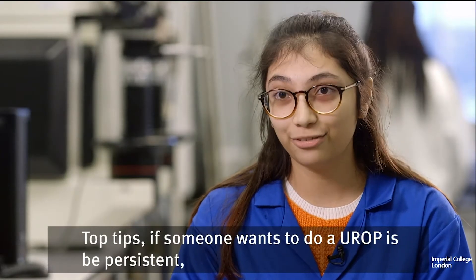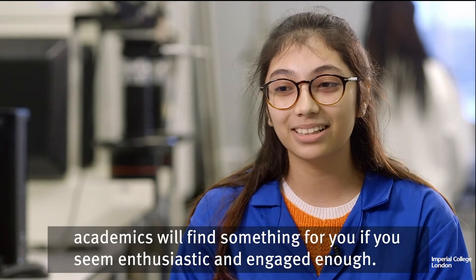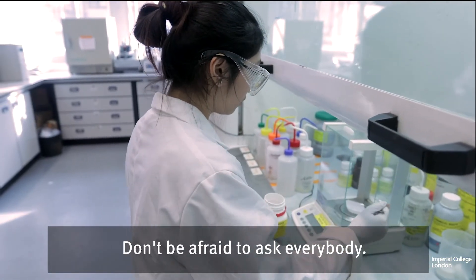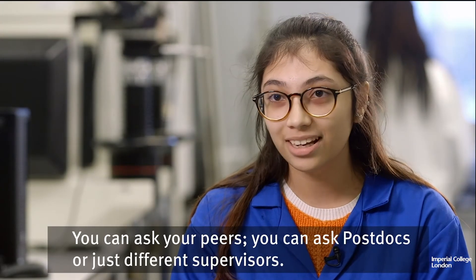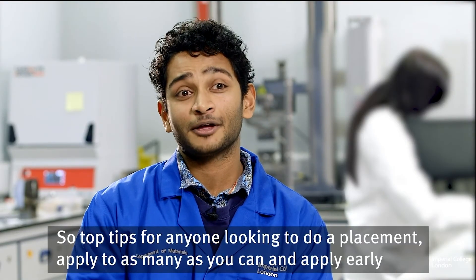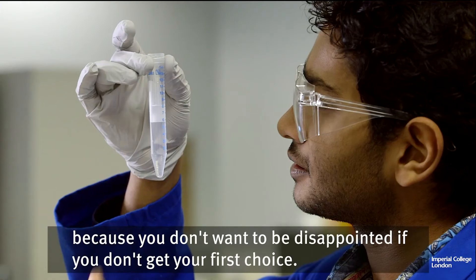Top tips if someone wants to do a placement: I'd say apply to as many as you can and apply early, because you don't want to be disappointed if you don't get your first choice.